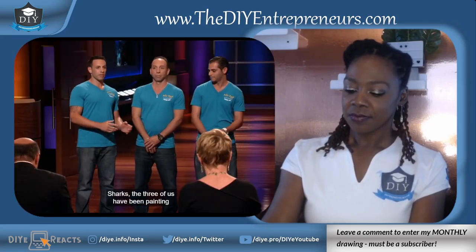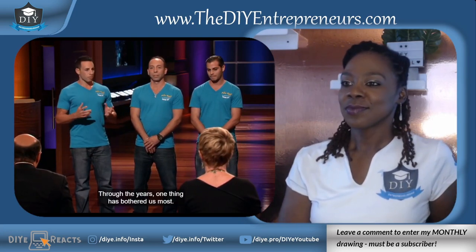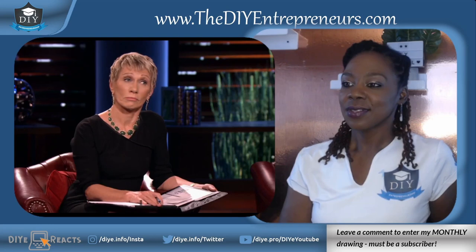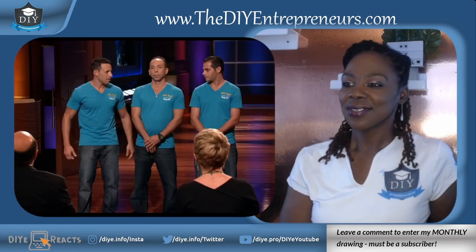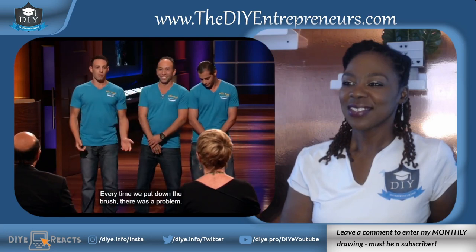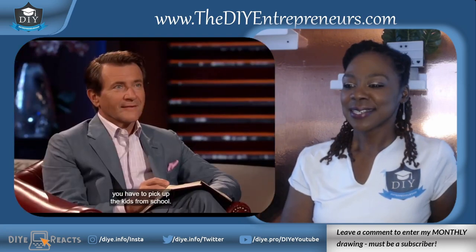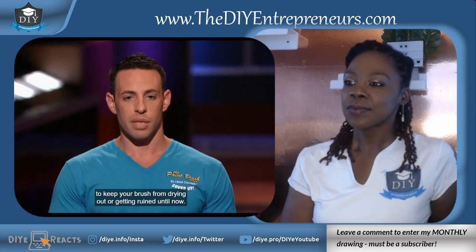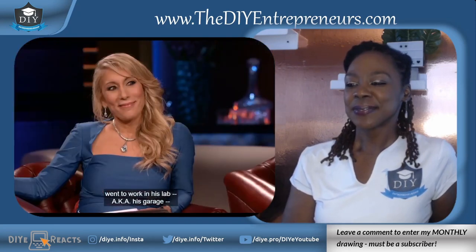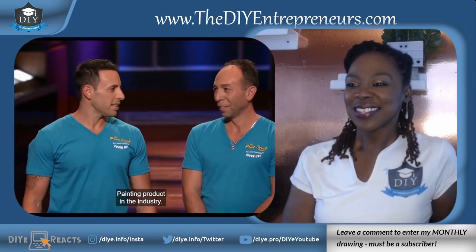Sharks, the three of us have been painting for a very long time. Together we have over 60 years' professional painting experience. Through the years, one thing has bothered us most. Every time we put down our brush — it's a problem. Anyone who paints can relate. Whether you get a phone call, you need to take a lunch break, you have to pick up the kids from school — there has never been a reasonable or convenient way to keep your brush from drying out or getting ruined. Until now. Me and cousin Johnny Boy went to work in his lab, aka his garage, and developed what has become the most revolutionary prototype painting product in the industry.